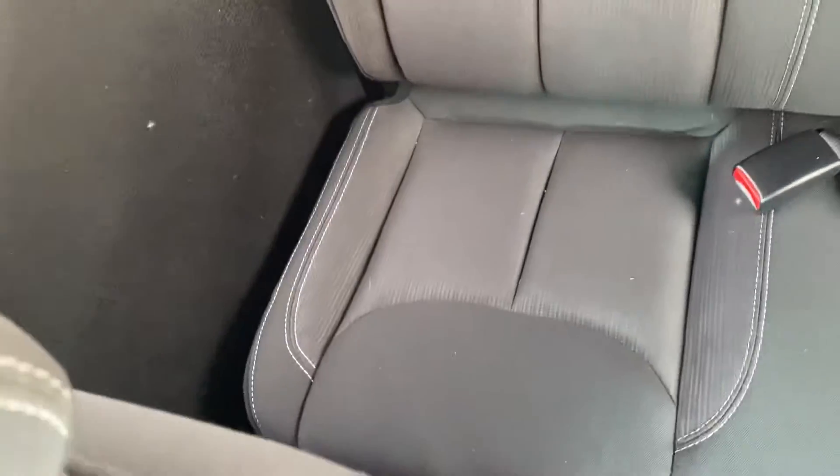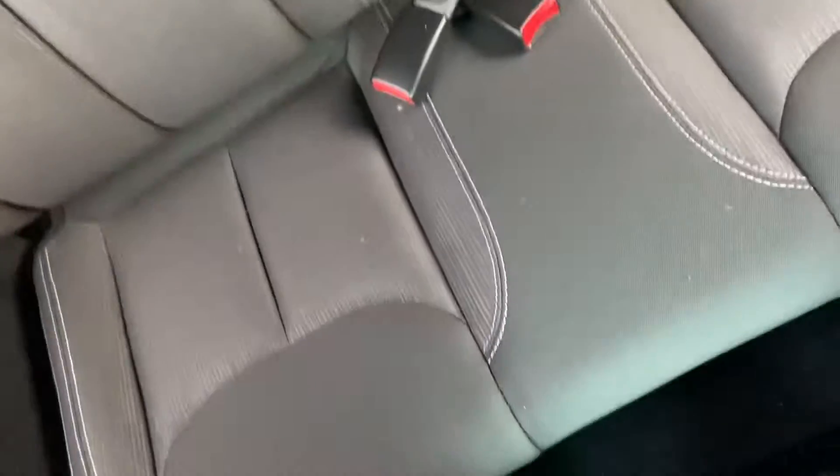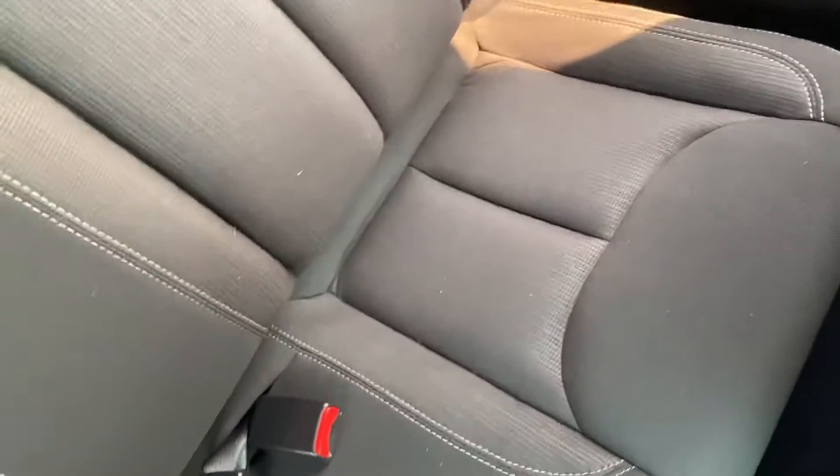Nice close-up of the passenger seat, and then also the back seat. I don't know how many people you're going to have back there, but well taken care of seats. Trying to get that back corner.